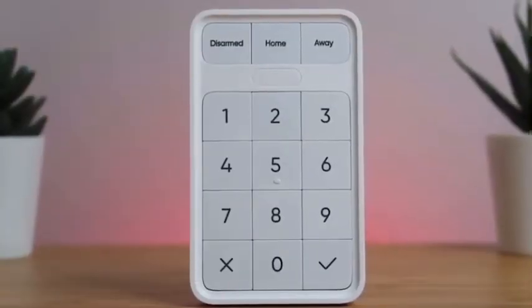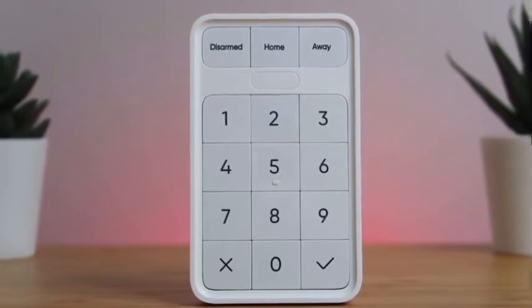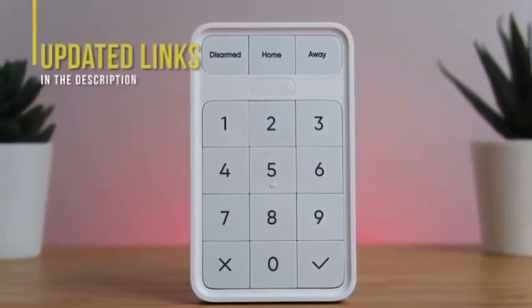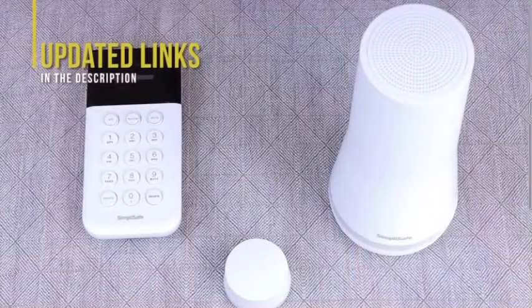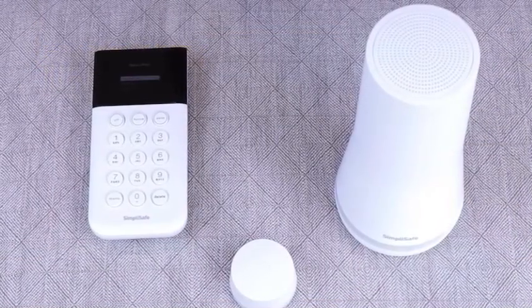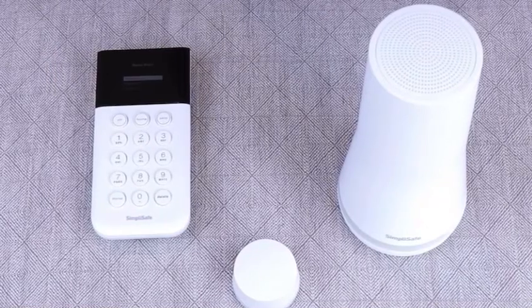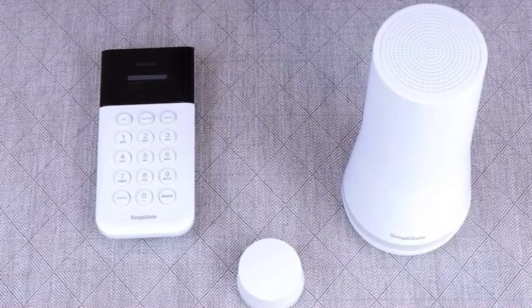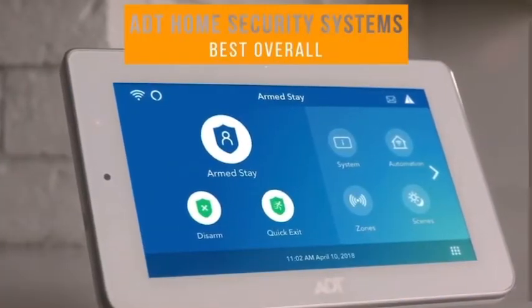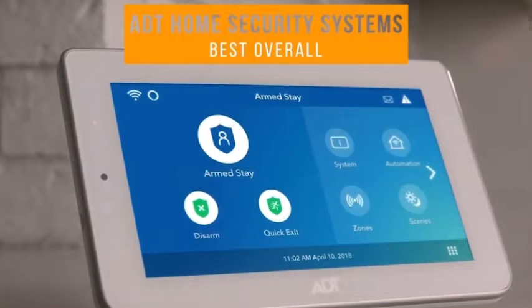If you're interested in updated pricing on any of the items mentioned in this video, be sure to check out the links below. Prices update on these products almost daily with sales and general price drops, so check the description for the most updated information. Next up: ADT Home Security Systems — our pick for best overall home security system.